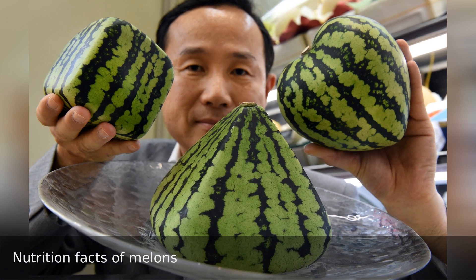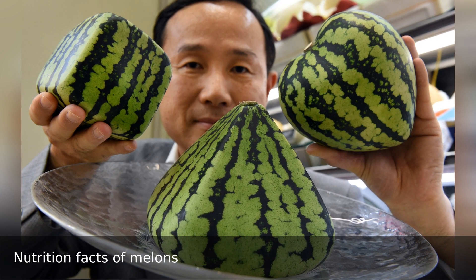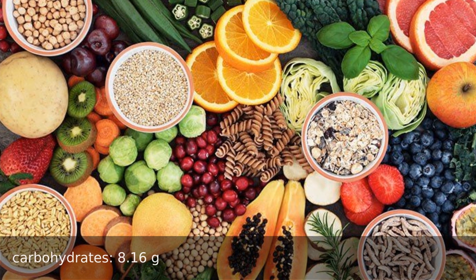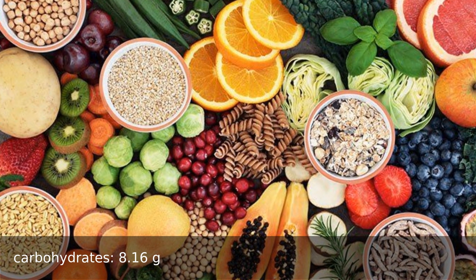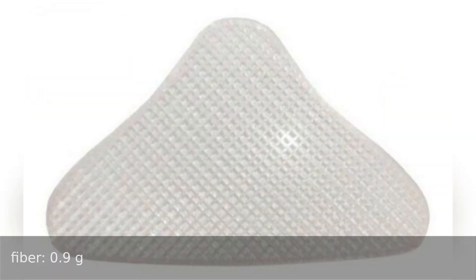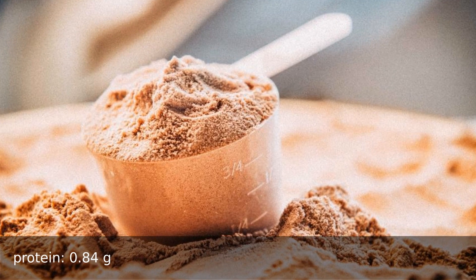Nutrition facts of 100 grams of melons. Nutrients: carbohydrates 8.16 grams, sugar 7.86 grams, fiber 0.9 grams, protein 0.84 grams.